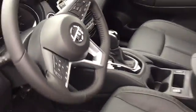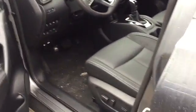Here's a look inside of the Rogue. Lots of headroom and legroom. This one's got the navigation, the heated leather interior, the heated steering wheel, and of course, all-wheel drive.